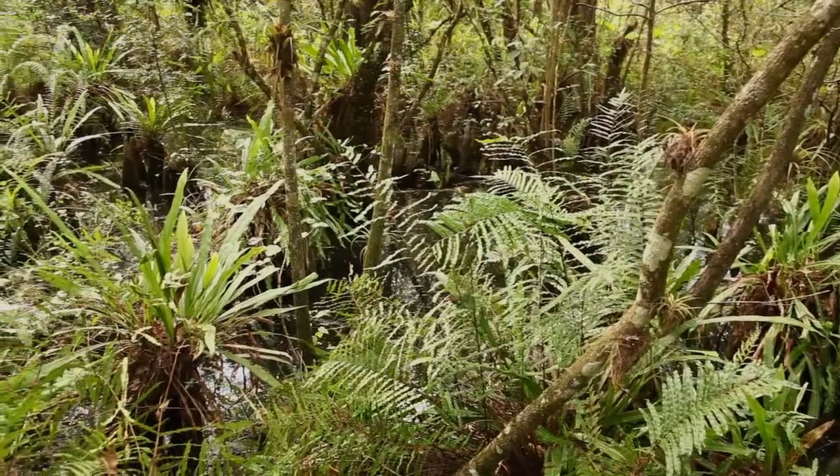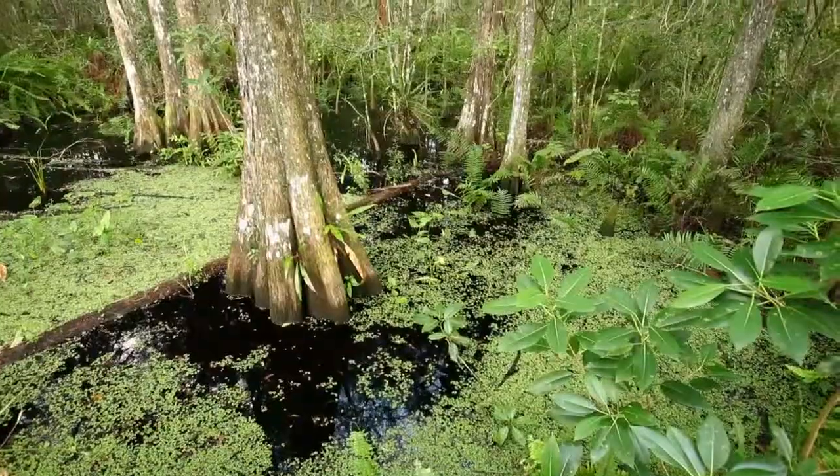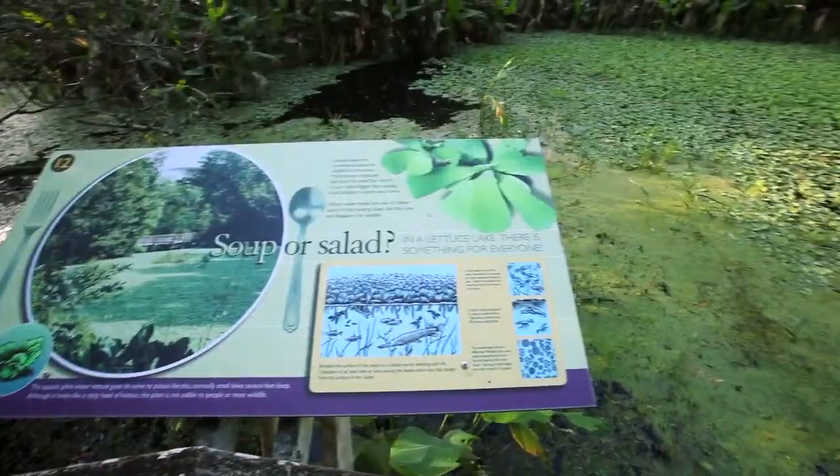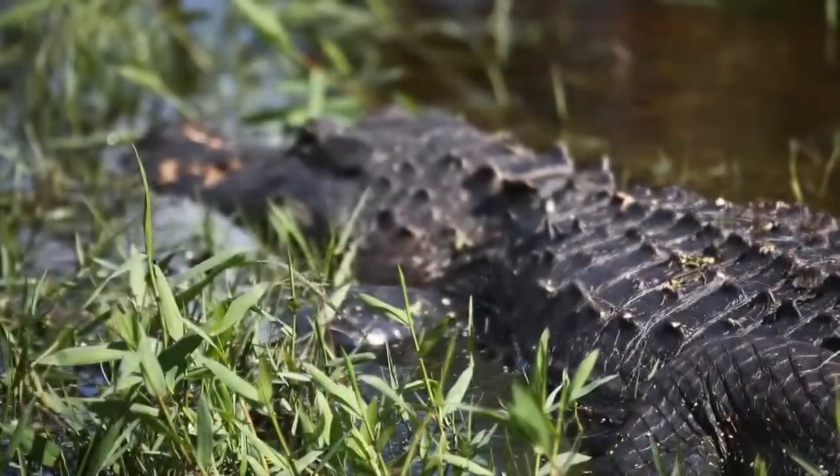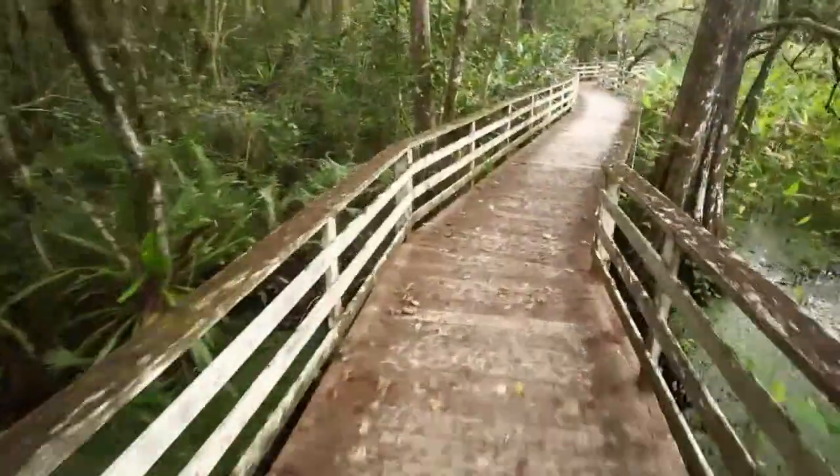Beneath those old-growth bald cypress you have this fantastic open forest where there are lettuce lakes, strands of deep open water where you get these collections of alligators and wading birds.